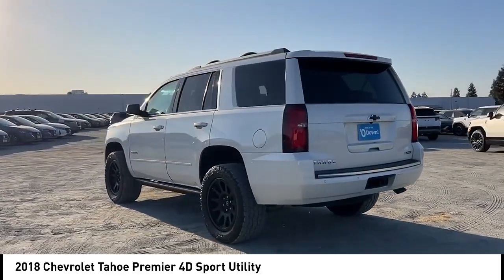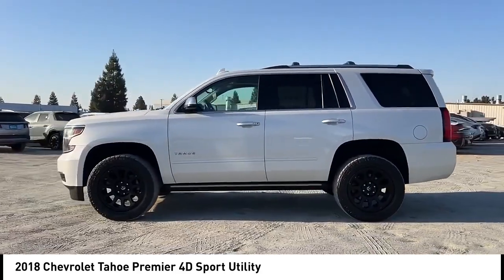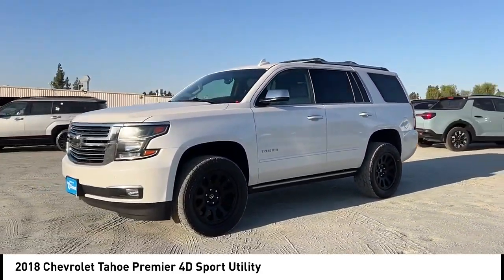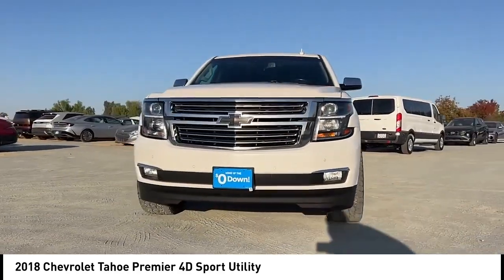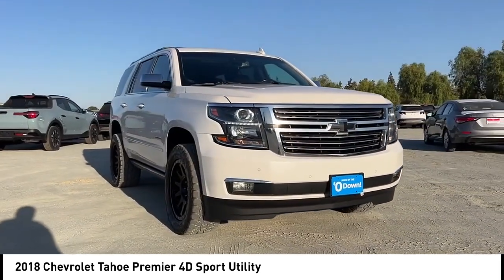This vehicle has less than 110,000 miles. Here are some of this vehicle's great options: rain sensing wipers, rear spoiler, alloy wheels, power lift gate, brake assist, remote keyless entry, fog lights, front wheel independent suspension, speed control, and four-wheel disc brakes.